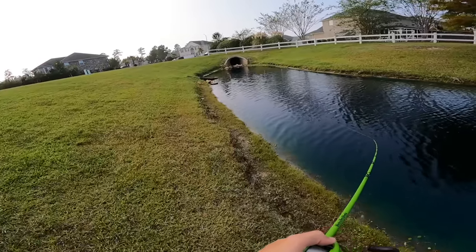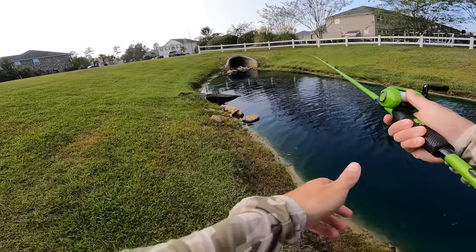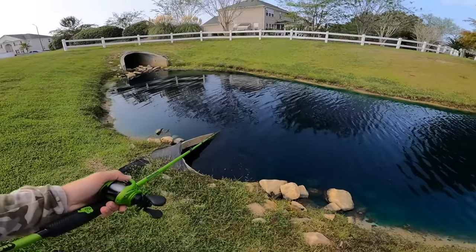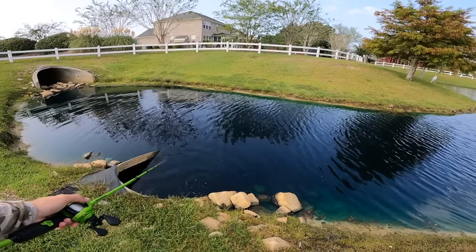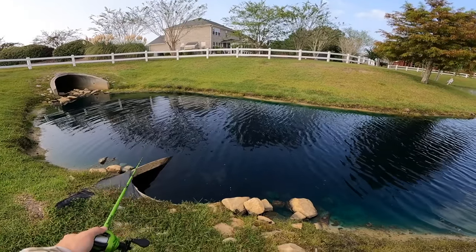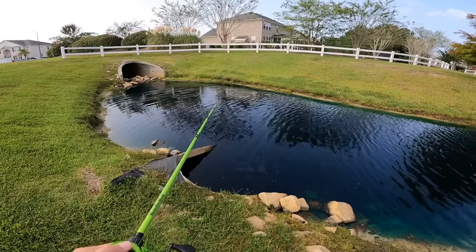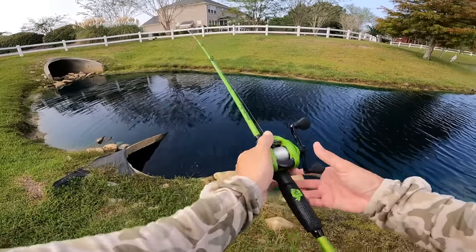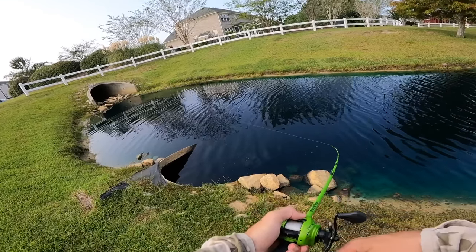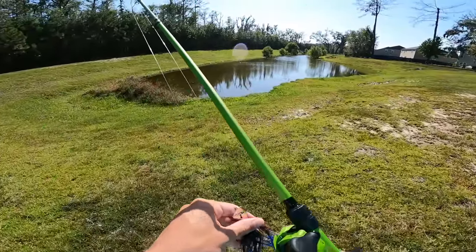There's a fish in here — he should be right here. Is he still there? No — dude, I don't know if I spooked him. That sucks, that was a huge boil right there. That freaking blows.